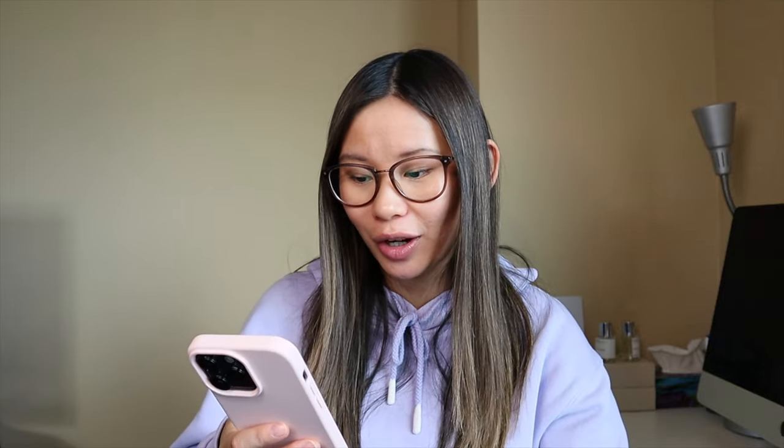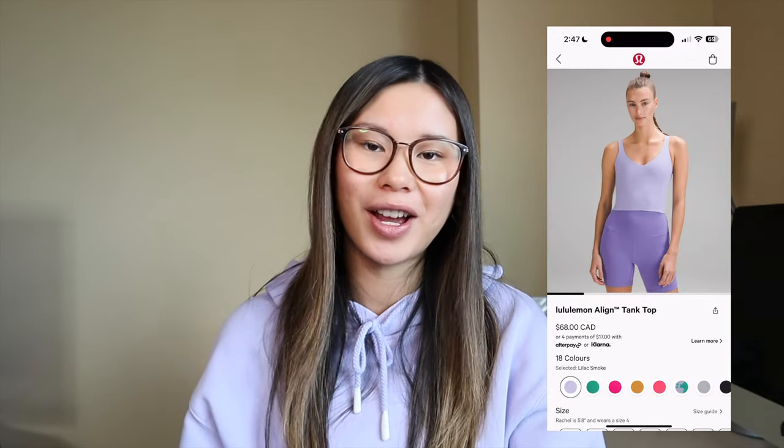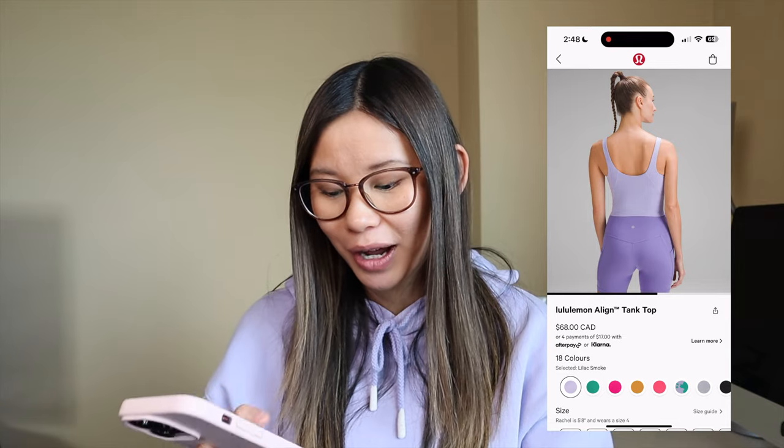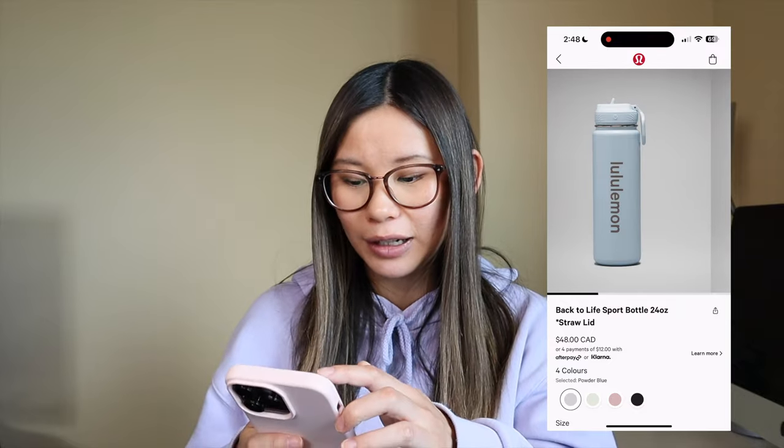I think we're almost to the end of this new releases — today's drop was huge. They honestly have some cute accessories right now, like this water bottle. I actually like the logo on it — I think it's very cute. I miss my Align tanks, you guys. I haven't worn my Align tanks for seven months because they don't fit, and I will be so sad if they don't fit after this pregnancy. They have Lilac Smoke, Kelly Green, lip gloss — I just want to buy all of them. They also have a powder blue water bottle with a straw that I'm curious about. I do like the back to life sport bottles — they keep water nice and cold and they don't leak.